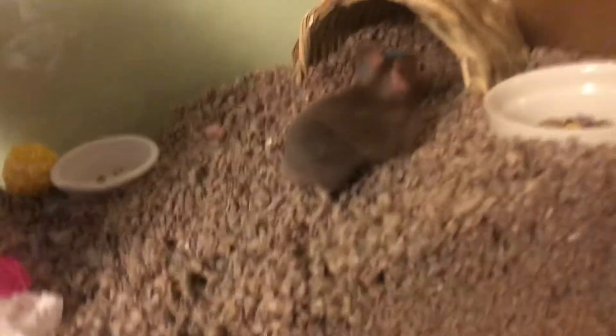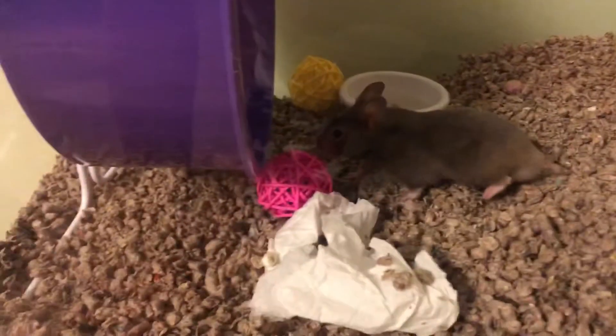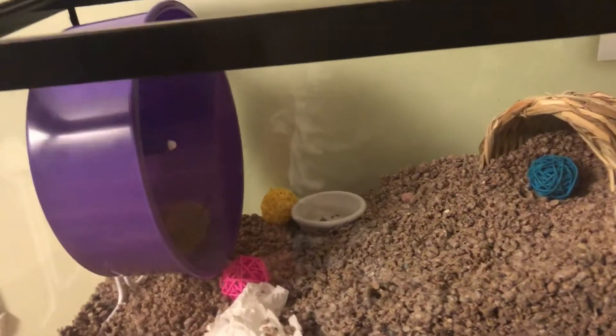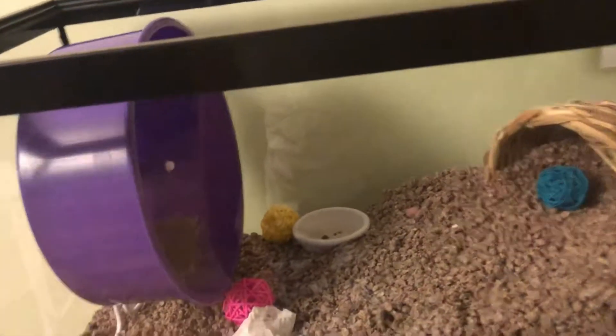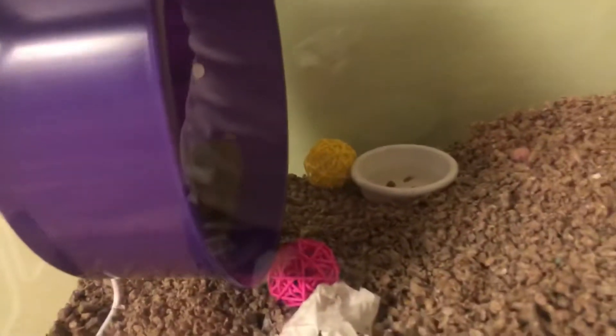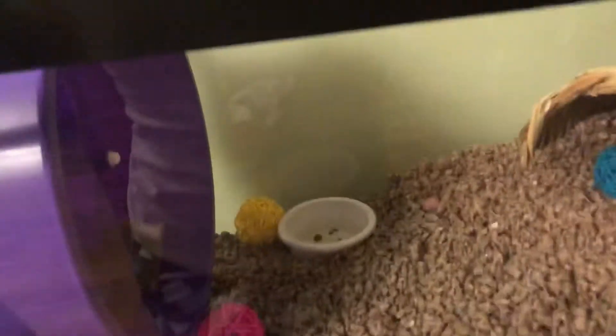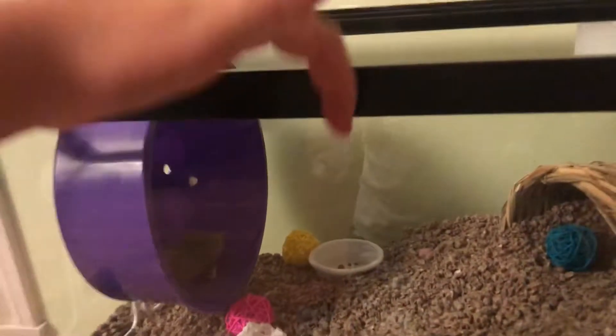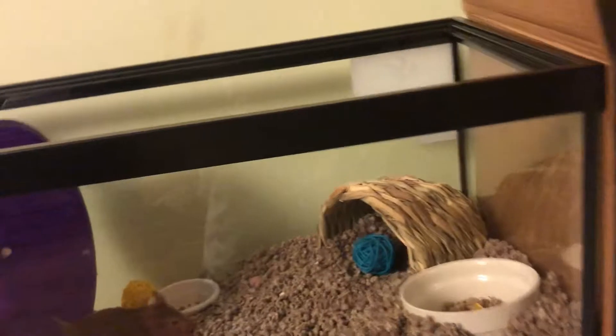So there he is — there's little Pepper. And his middle name is Houdini, because he's basically an escape artist, and Pepper is a little escape artist too. I actually found him out of the tank, which is why I decided to put this lid on — I don't want him to get hurt.